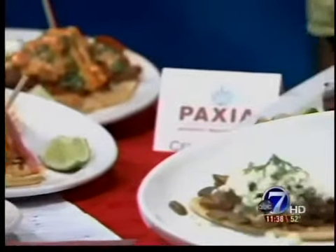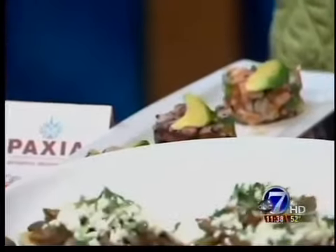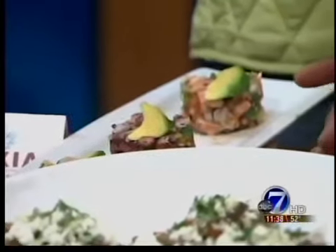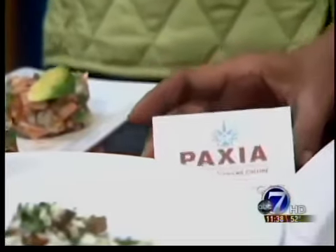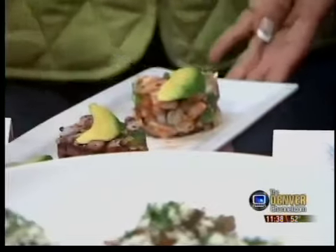Then we are going to Paxia, which is spelled P-A-X-I-A. It's on 40th and Tijon, another great new place. Upscale, fun, and really delicious. Ceviche three ways, right here.